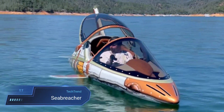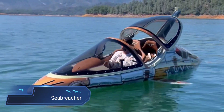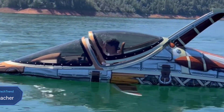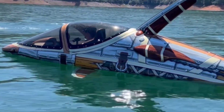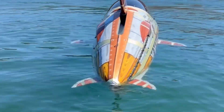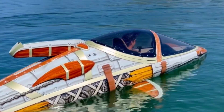Dive into excitement with the Sea Breacher, a one-of-a-kind semi-submersible watercraft that mirrors the grace and power of oceanic creatures. Fueled by a jet ski engine, this aquatic marvel is not just for cruising — it's a showstopper capable of breathtaking dives, exhilarating leaps and jaw-dropping tricks like 360-degree barrel rolls.